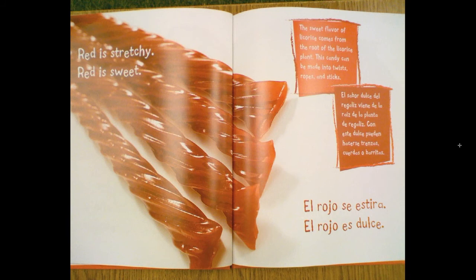Red is stretchy. Red is sweet. The sweet flavor of licorice comes from the root of the licorice plant. This candy can be made into twists, ropes, and sticks.